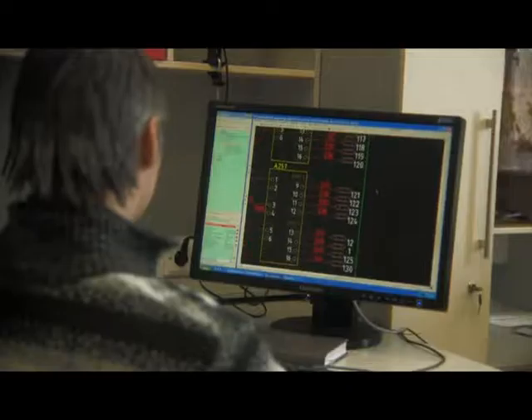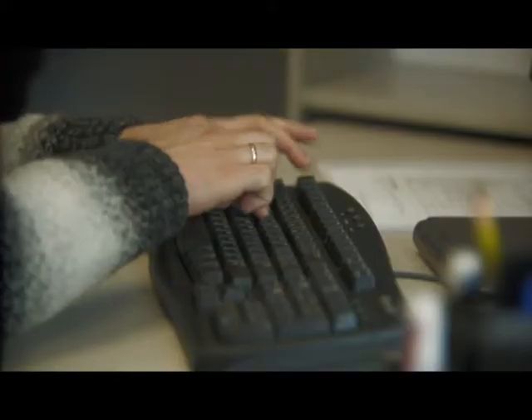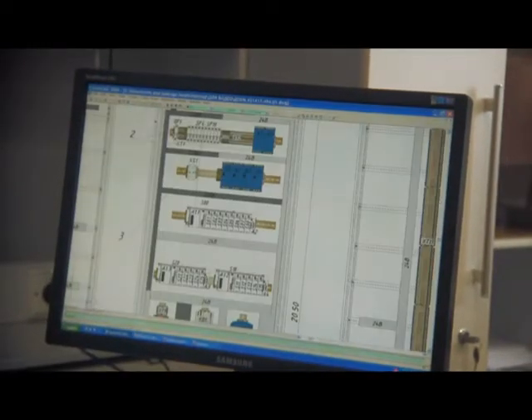Basic circuit diagrams for control cabinets are created in the E-Plan computer-aided design system. Visio and AutoCAD software packages are used for component layout drawings and assembly drawings.